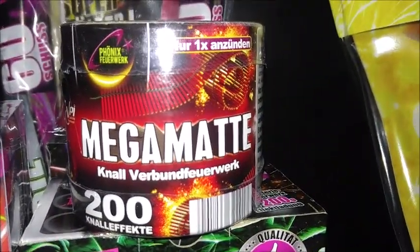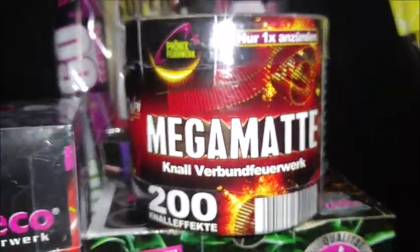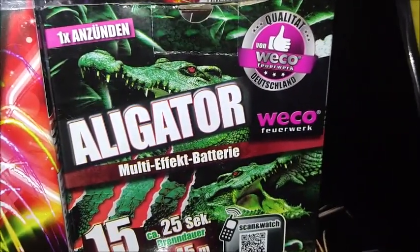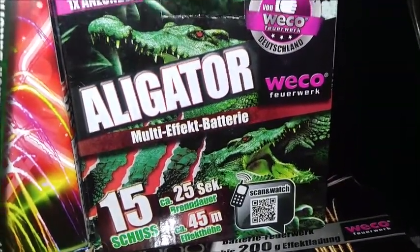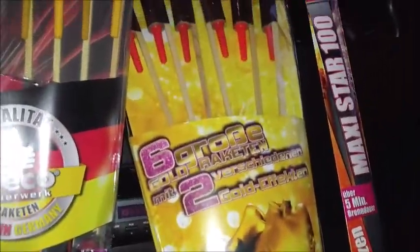Dann haben wir einmal die Megamatte von Phoenix Feuerwerk aus dem Netto – 200 Schuss einfach bam, bam, bam hintereinander weg. Ist immer laut. Und mein Klassiker, die Alligator Multi-Effekt-Batterie: 15 Schuss, 25 Sekunden Brenndauer und 45 Meter Effekthöhe aus dem Lidl. Das war das Konvolut, was auf der Einkaufsliste stand.